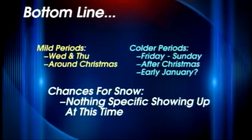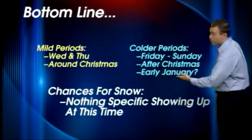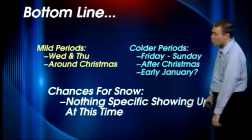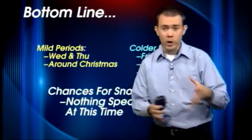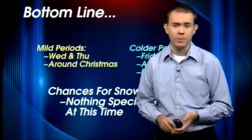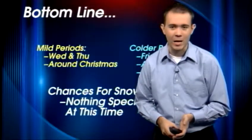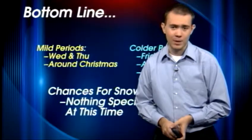So here's the bottom line: the milder periods are Wednesday and Thursday, and around Christmas it could be relatively mild. The colder periods are Friday through Sunday — that's the first cold snap coming — and then potentially early January with some cold weather. In terms of snowfall, no big snow chances are showing up at this time, but especially if that cold snap hits in early January, that could set us up for some wintry or possibly even icy weather if things stack up. Keep coming back here to WLKY.com for more on your video blog — Jay and myself and everyone else will update it almost daily for you through the winter season. Have a great night.